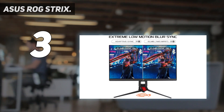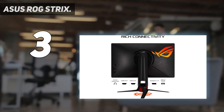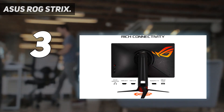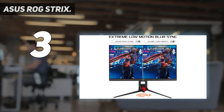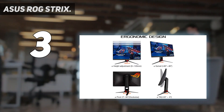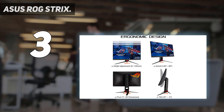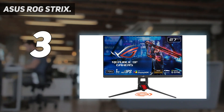Asus has packed this monitor with lots of features to enhance your gaming experience. It features a 2560x1440 resolution, 144Hz refresh rate, and an IPS panel. The extreme low-motion blur sync technology helps reduce ghosting during fast-paced action scenes so you can quickly spot enemies, especially in darker areas where details are harder to make out.